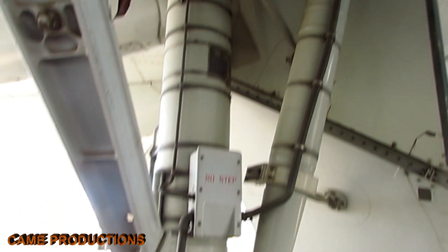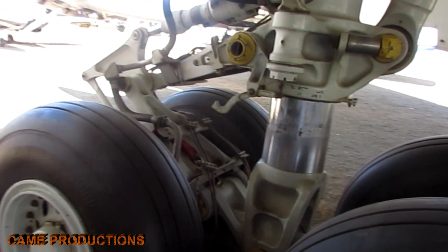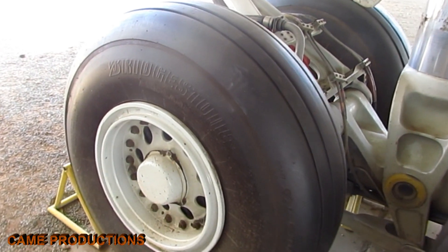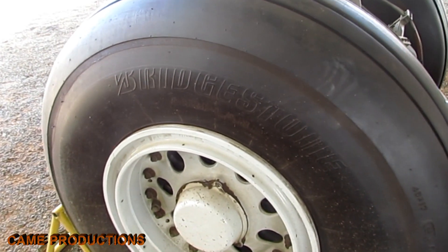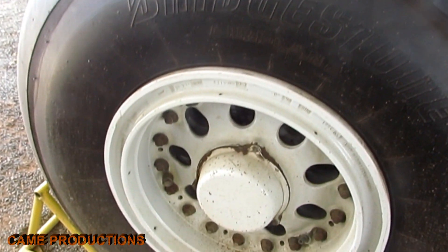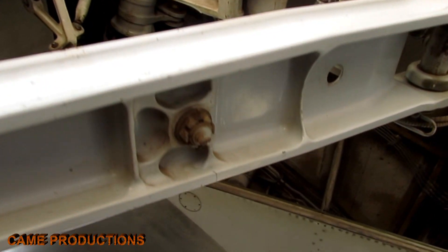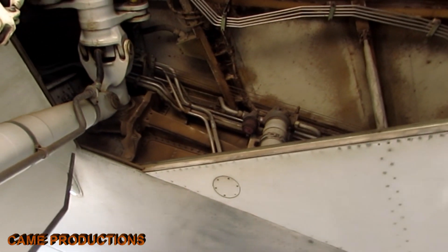The safety and reliability of the landing gear depend on rigorous maintenance. After approximately 200 landings, the tires are replaced to ensure optimal performance. Engineers meticulously inspect every component — from wheel alignment to hydraulic systems — guaranteeing that the landing gear remains in peak condition.